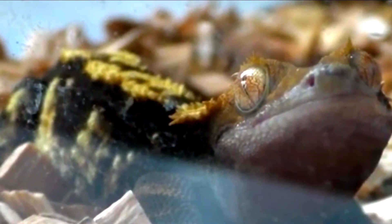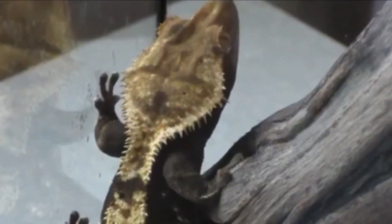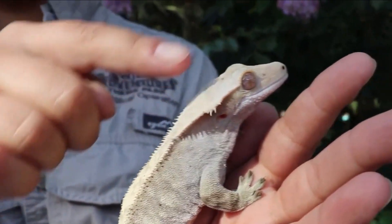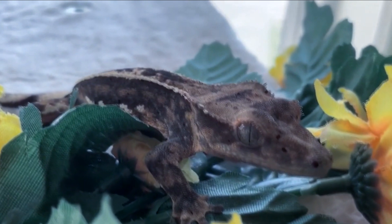The crested gecko gets its name from the distinctive crest of skin that runs along its head and down its back. This crest is made up of soft, spiky projections that give the gecko a unique appearance. The gecko's skin is also covered in small, granular scales that help it grip surfaces when climbing. Their eyes are large and lidless, which gives them excellent vision.